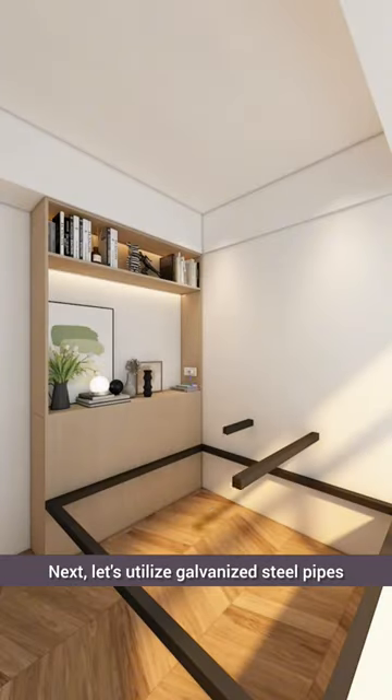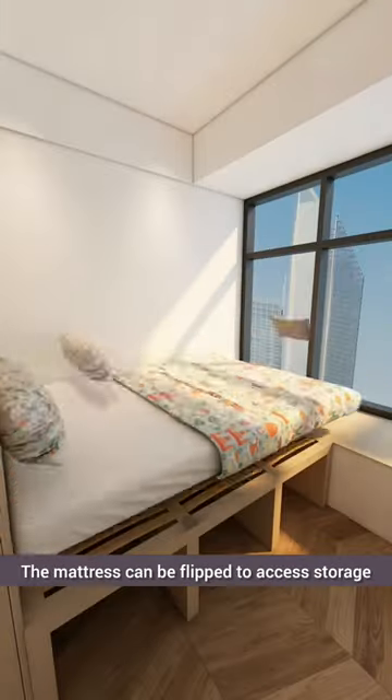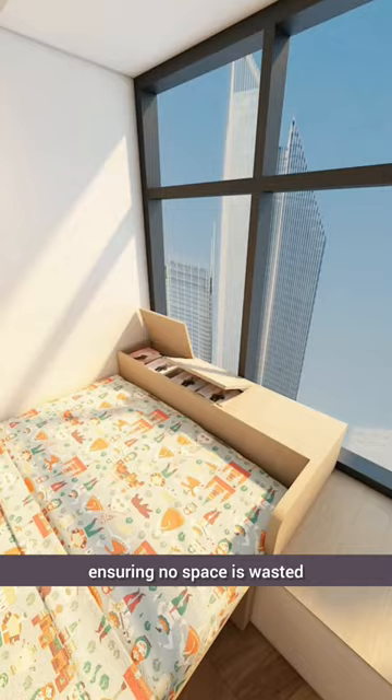Next, let's utilize galvanized steel pipes to create a platform bed frame covered with wood paneling. The mattress can be flipped to access storage underneath for the kids' belongings, ensuring no space is wasted.